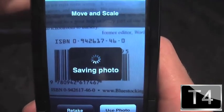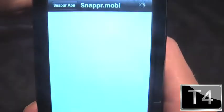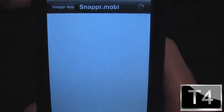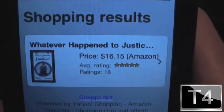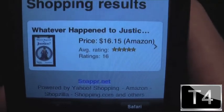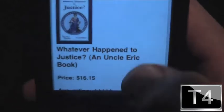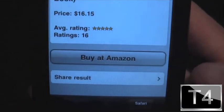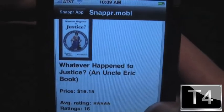Saving the photo, and what it's supposed to do is bring up all the information and let me be able to purchase this through Amazon.com. It's working — and there it is: 'Whatever Happened to Justice' by Richard J. Mayberry on Amazon.com for $16.15. Now I know how much Citizen X thinks of me — he spent $16 on me. But there you go, you can buy it on Amazon.com.